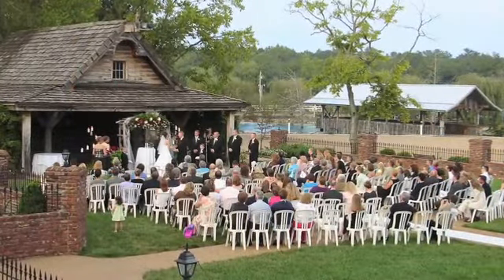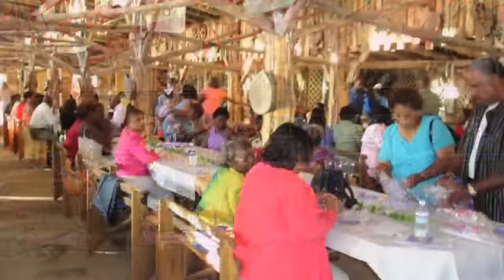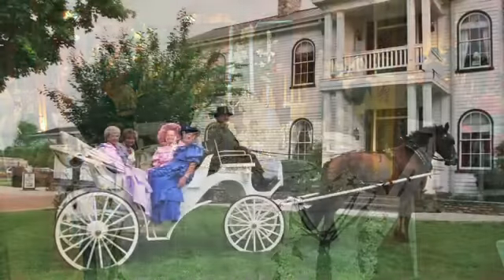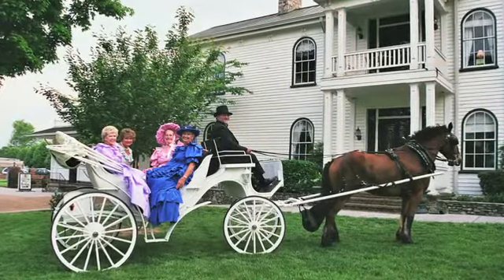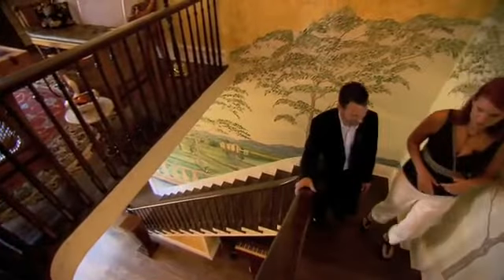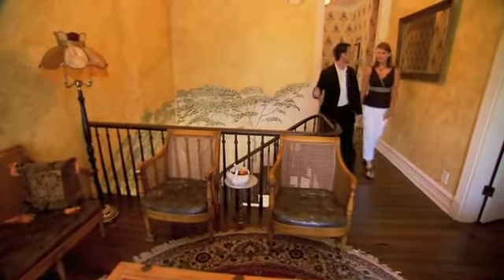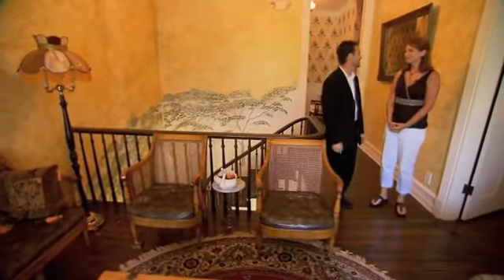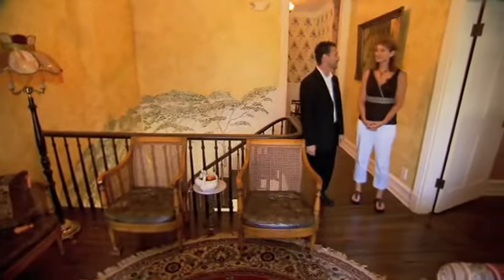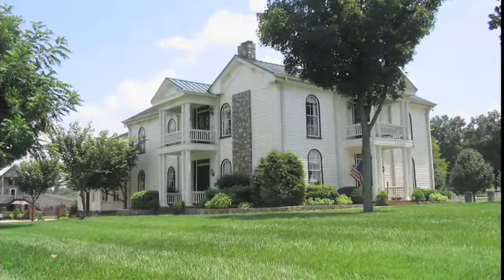Nobody lives here anymore, but it's still very much alive with activity. Cedar Vine Manor is a premier events facility and bed and breakfast — they just do it all. Daniel Gladden has the unique privilege of managing this little bit of everything. He says Cedar Vine Manor was the realization of a dream for owners Jackie George and her late husband Jack, who purchased the dilapidated house and land back in 1992.